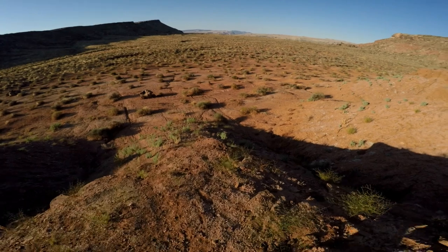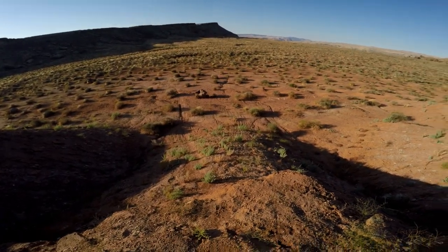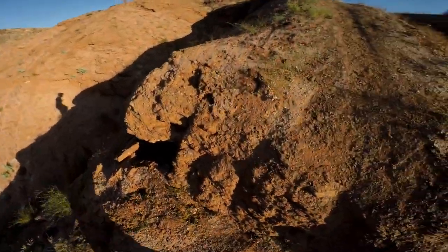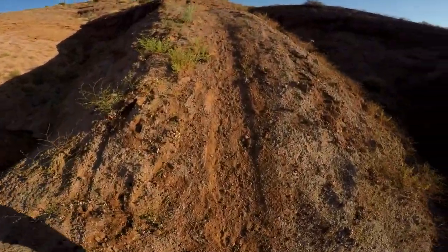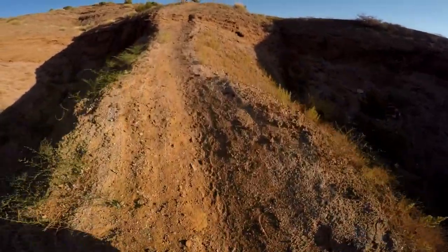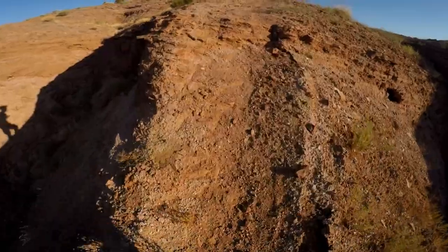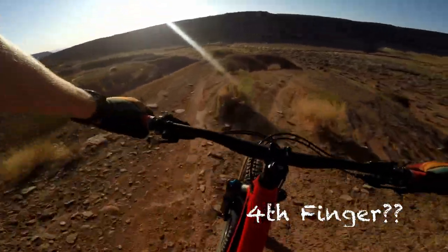I made it down. Well, that's it — those are the three fingers of death. Or wait, what is this? I've never seen this line before. Could this be a fourth finger? I mean, this is super steep and narrow. I'm going to have to try this out myself.